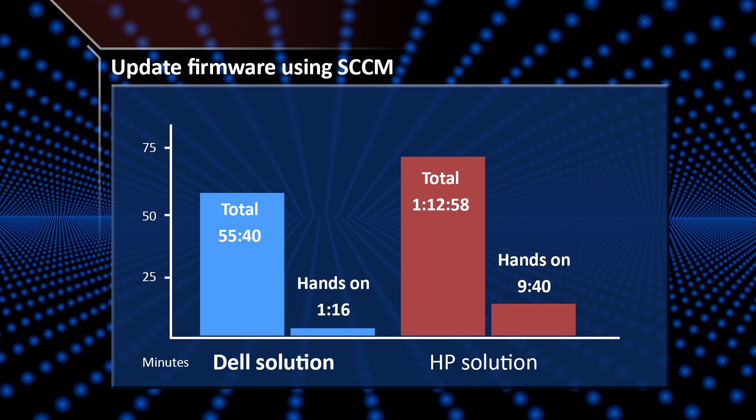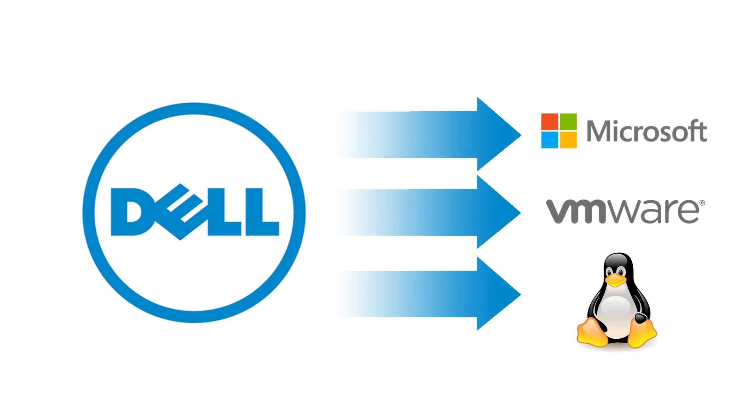Meanwhile, Herman on the HP took over 72 minutes, nine and a half of which were hands-on. Now that's a big win for Dave and Dell. By the way, Dell can perform these updates fast from SCCM no matter the target server OS. Unfortunately for HP, they require Windows.